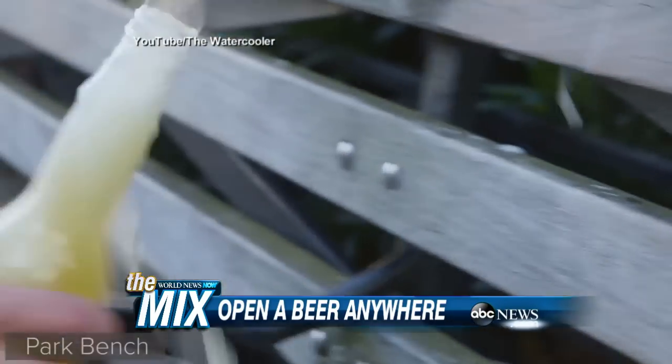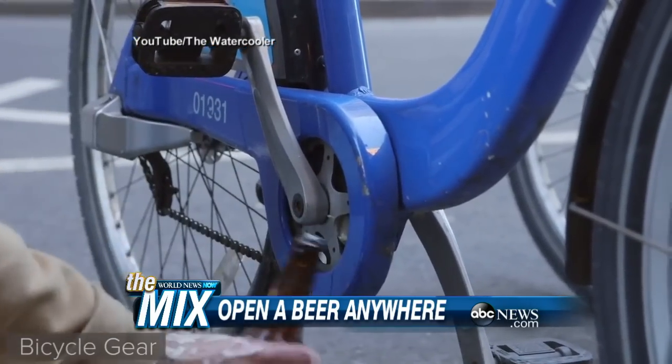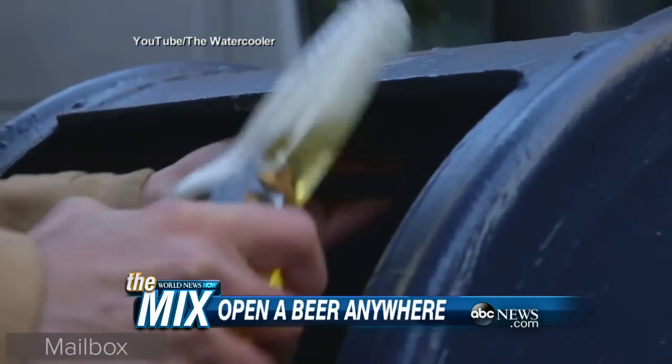This is based on a book, '99 Ways to Open a Beer Bottle.' We put this video together to show you these interesting ways to open that beer — just in time for Super Bowl.